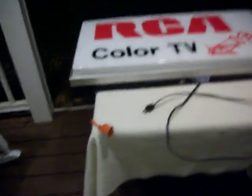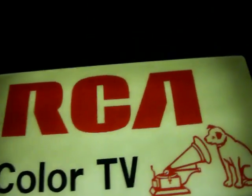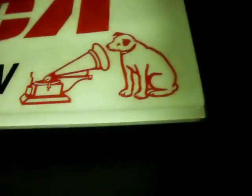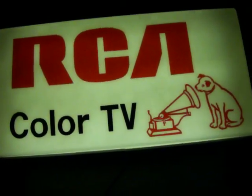I'll go ahead and turn off the lights and plug in the sign to give you a look at it working. Okay, lights are off. And there's the sign — once again it's a fluorescent sign. Very vibrant. It looks great in a window, in a TV room or home theater.